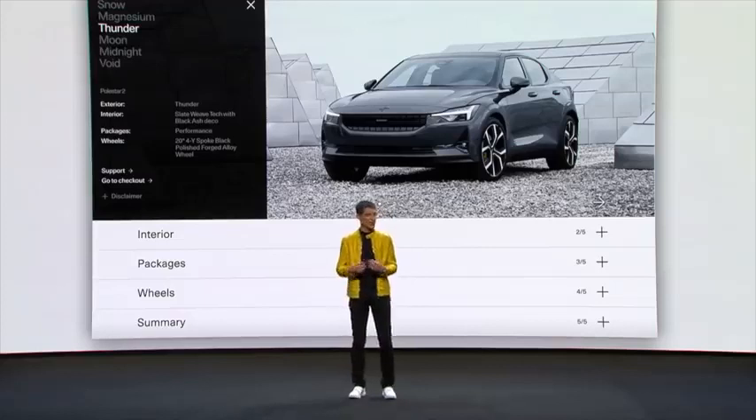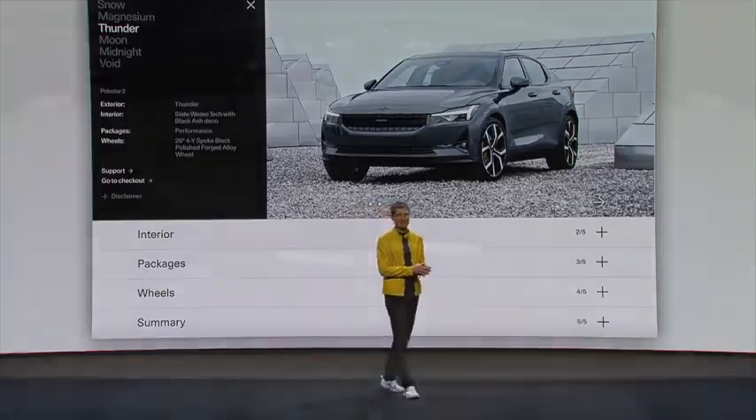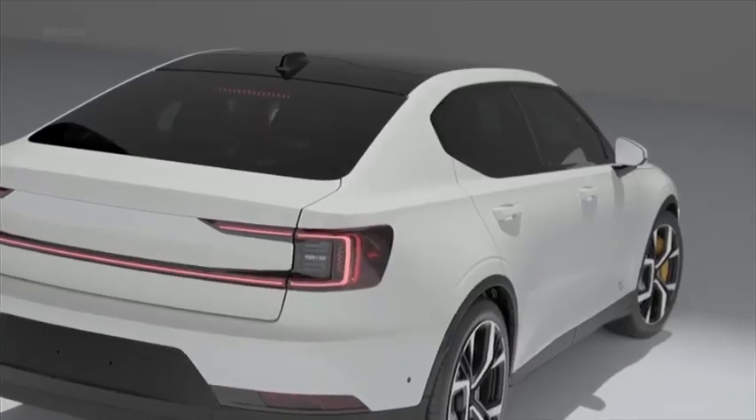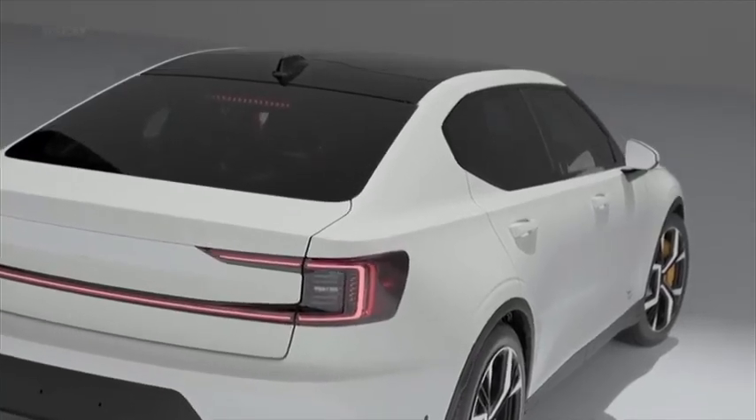The configurator will be available right after this show, so you can choose your favorite Polestar 2 and place your reservation starting today. Whilst retaining this original iconic design, we developed meaningful hardware and software to make Polestar 2 a car so distinctive, so personal, and so innovative — it will electrify your drive.